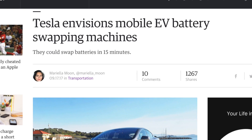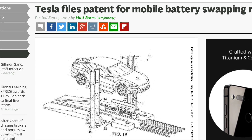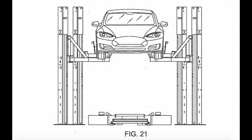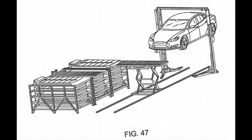Their recently filed patent is getting a ton of press — it's a mobile battery swapping system. Check this out, this thing looks crazy. It's basically a massive forklift that lifts up your entire car and allows for the battery to be swapped. The first use case that comes to mind is if you're stranded somewhere hundreds of miles from the nearest Supercharger, Tesla's service team can come to you with this mobile battery swap and give you a new battery so you can be on your way.